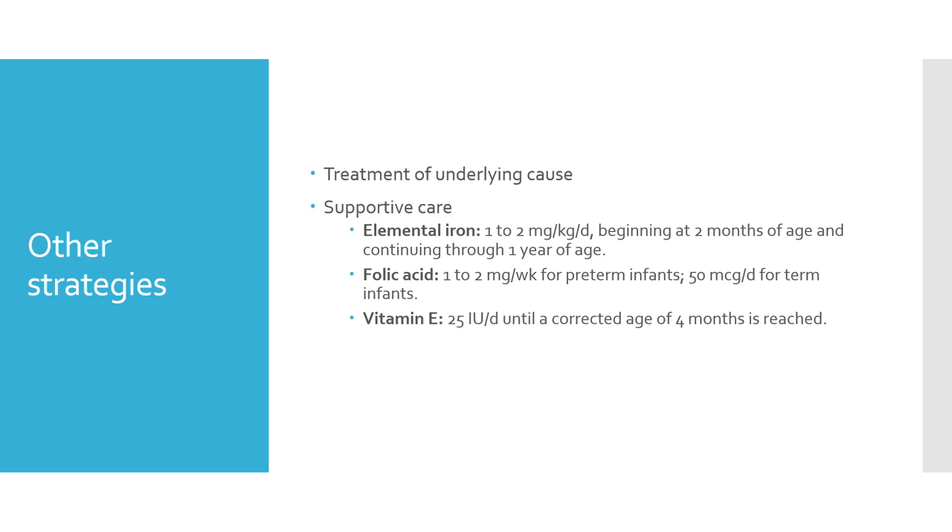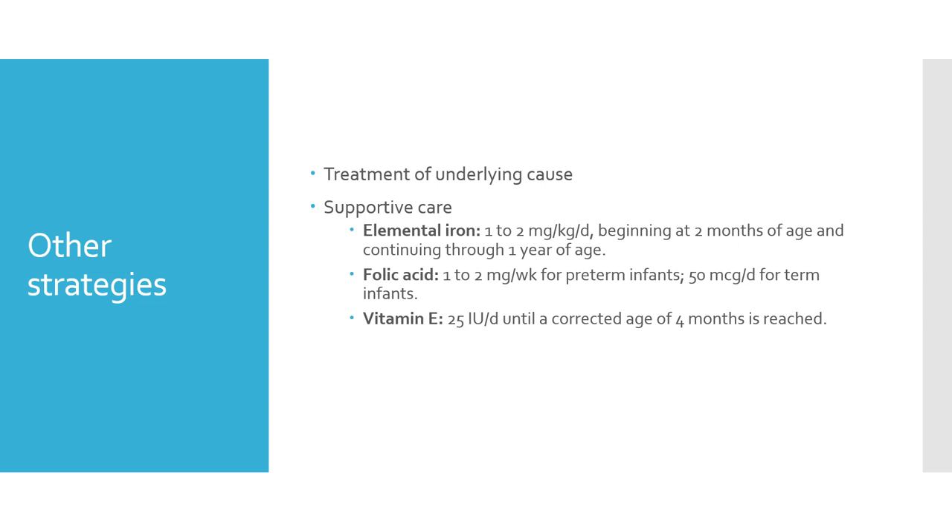After giving PRBC, you are not done — treat the underlying cause if it is treatable. Provide supportive care with iron supplementation, folic acid supplementation, and vitamin E in preterm babies. For prevention, aim for delayed cord clamping to allow placental transfusion. Use restricted blood sampling and micro sampling techniques. For RH-negative mothers, give anti-D injection. Follow asepsis protocols in the NICU and administer vitamin K.